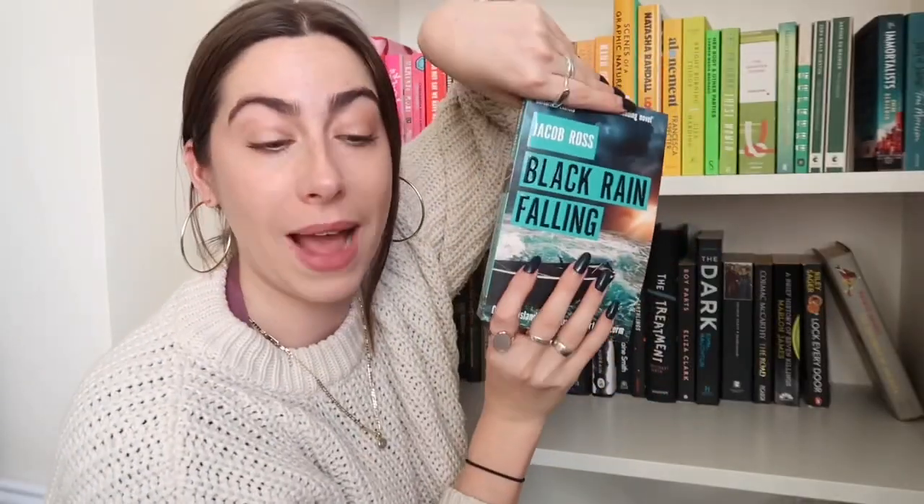I have Jacob Ross's Black Rain Falling. I talked about this in my 'what should I read next' video — it's a thriller and I love his thrillers. I love the first one in this series. I read the last one in a heat wave, and because it's set in the Caribbean it was the perfect time. So I think I'm going to save this one for when the weather's getting a bit warmer, if I can resist it.